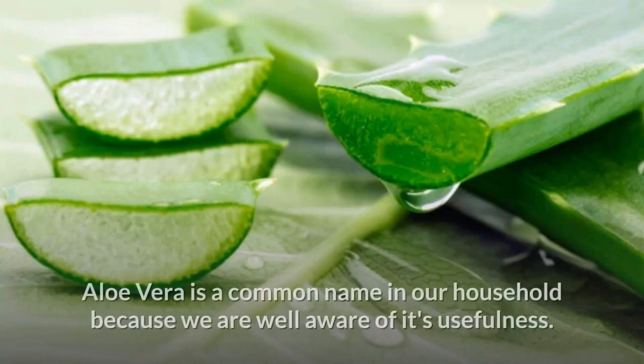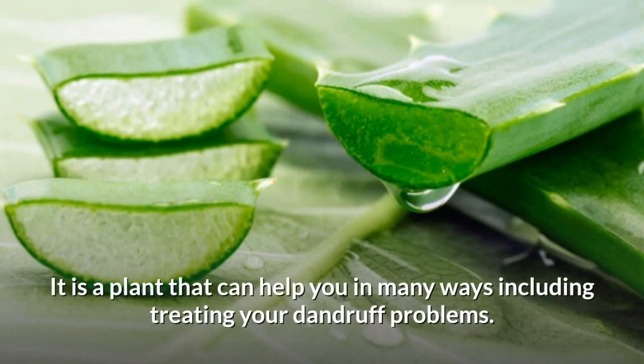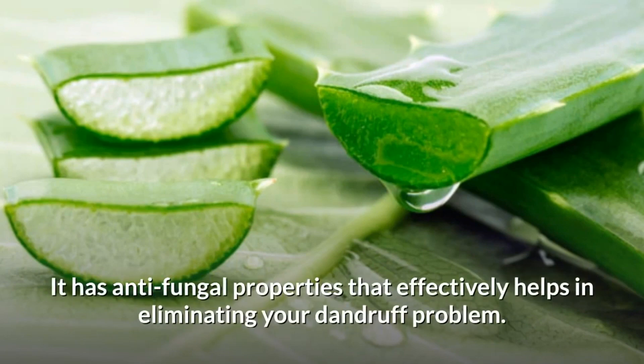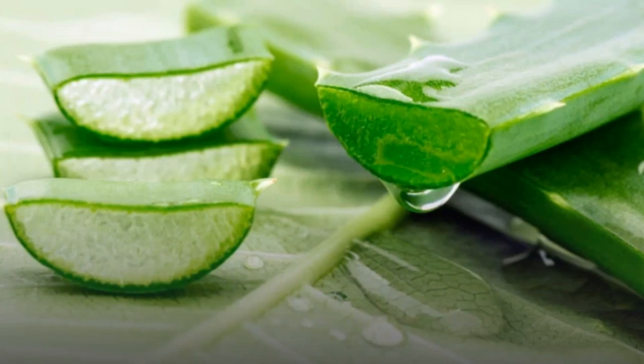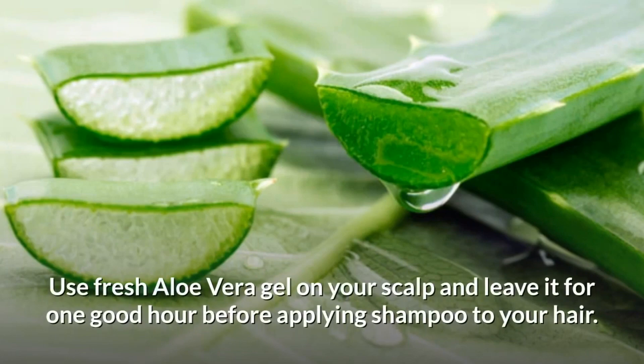Aloe Vera is a common name in our household because we are well aware of its usefulness. It is a plant that can help you in many ways, including treating your dandruff problems. It has anti-fungal properties that effectively help in eliminating your dandruff problem. It soothes the scalp as well, which can help relax you. Use fresh aloe vera gel on your scalp and leave it for one hour before applying shampoo.